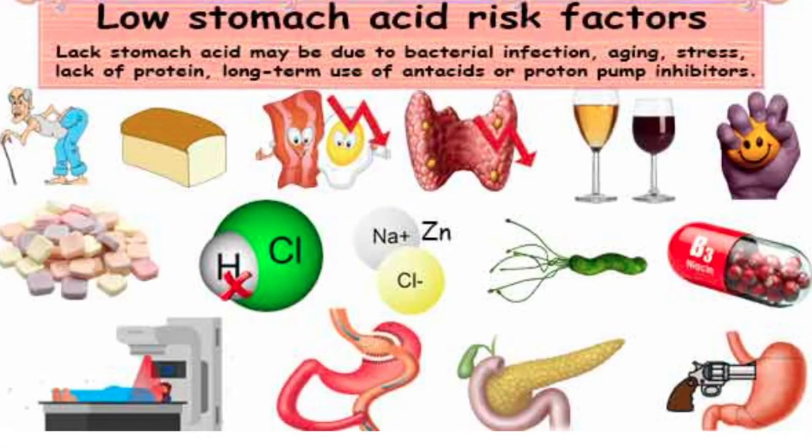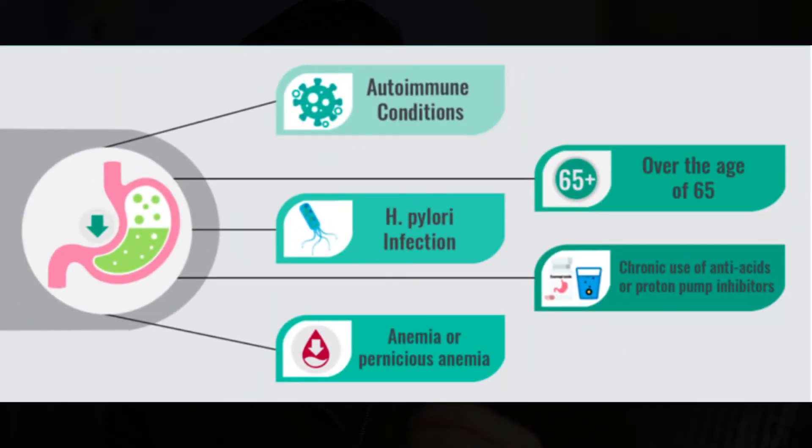You might be wondering who is more prone to this and could possibly benefit from betaine. There are a few conditions that make you more likely to develop it: two we've already discussed are long-term heartburn medicines and H. pylori. There are also certain autoimmune conditions, being over 65 years of age, and having anemia or pernicious anemia. It's hard to identify symptoms because the symptoms of low stomach acid really mimic signs of too much stomach acid — and that's why this is so tricky.